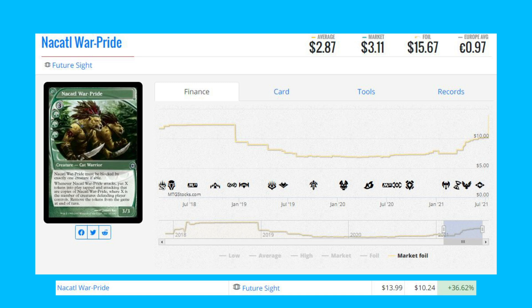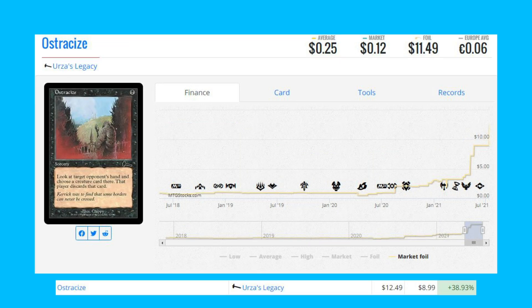The next card is Cattle War Pride from Future Sight — this card is up 36.62 percent from $10.24 to $14.00. And we've got Ostracize from Urza's Legacy — this old-border foil is up 38.93 percent from $9.00 to $12.49.